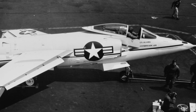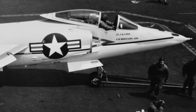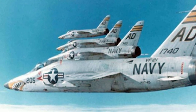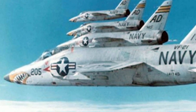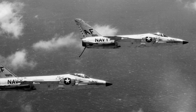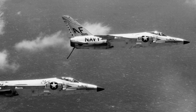The F-11 was withdrawn from carrier operations after only four years, since its performance was inferior to the Vought F-8 Crusader. Also, the Wright J-65 engine had proved to be unreliable. Although the Tiger was withdrawn from carrier operations in 1961, it remained in service at the Naval Air Training Command until the late 1960s, used to give students some supersonic experience before they moved on to other fighters.